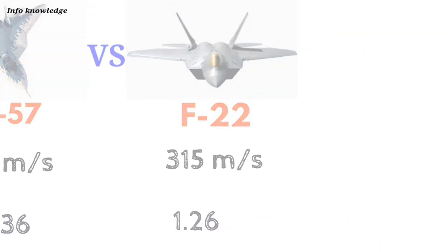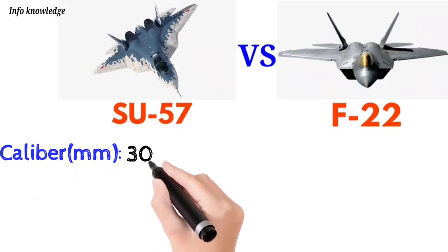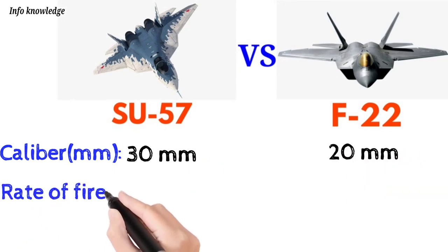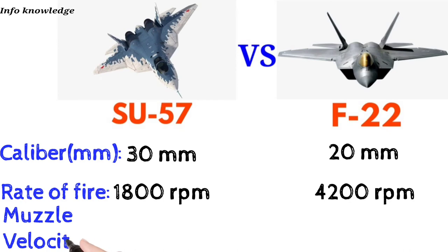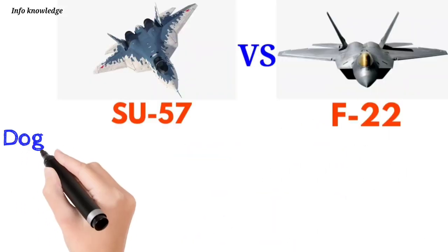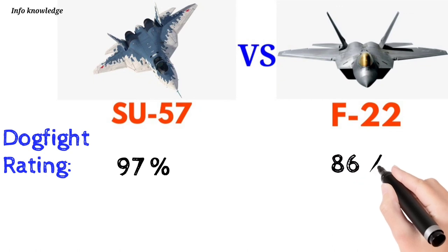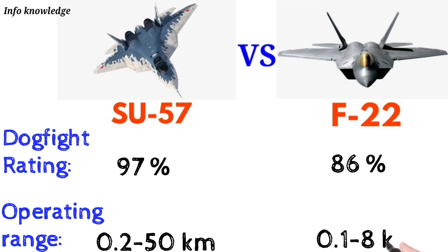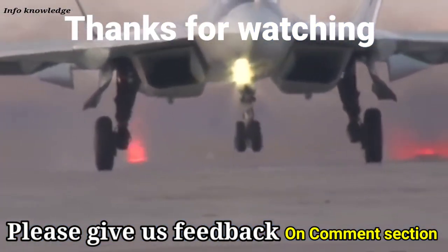Now talking about armament and weapons: caliber — Su-57 uses 30mm and F-22 uses 20mm. Rate of fire: Su-57 is 180 rounds per minute, F-22 is 4,200 rounds per minute. Muzzle velocity: Su-57 is 860 meters per second, F-22 is 1,000 meters per second. Dogfighting rating: Su-57 scores 97 percent, F-22 scores 86 percent. Operating dogfight range: Su-57 is 0.2 to 50 kilometers, F-22 is 0.1 to 8 kilometers.